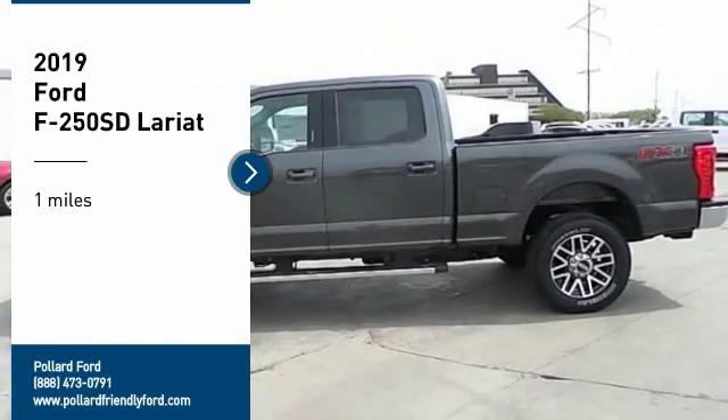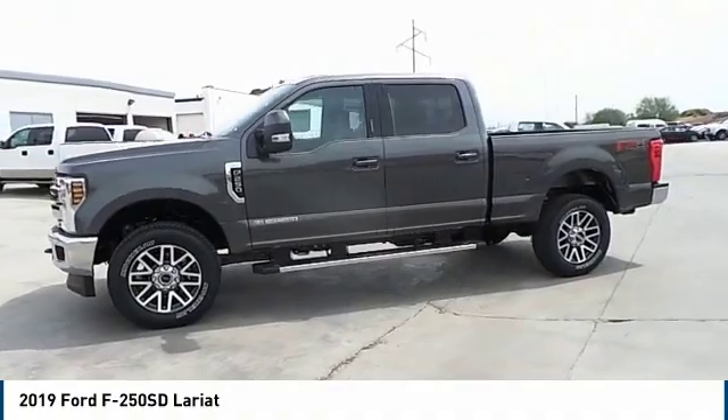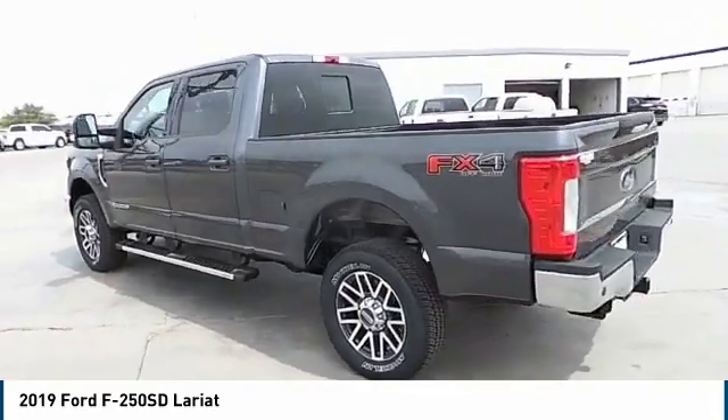You are going to love the 2019 F-250 Super Duty. Head-to-head fuel efficiency. Head-to-head towing. Head-to-head torque. Ford F-250 Super Duty.